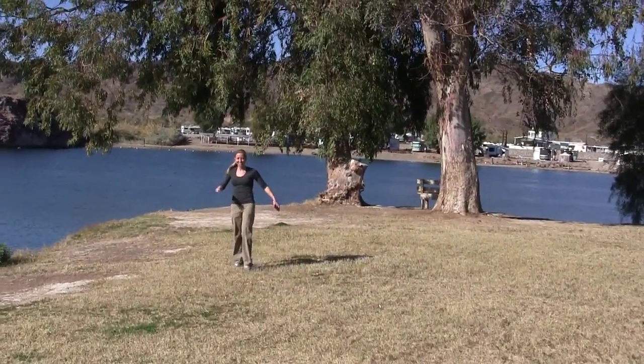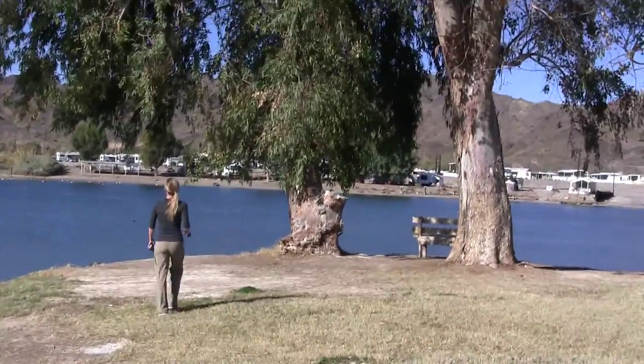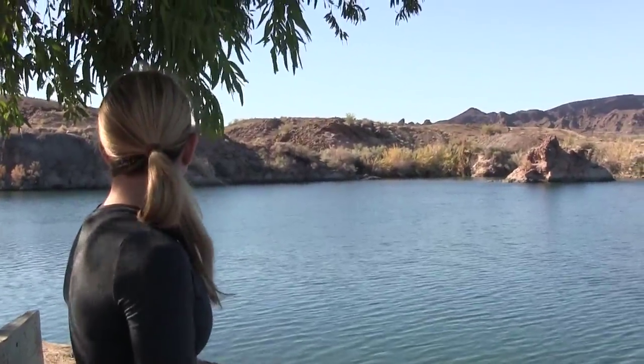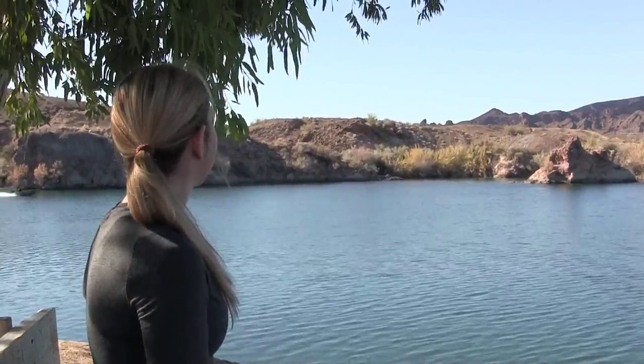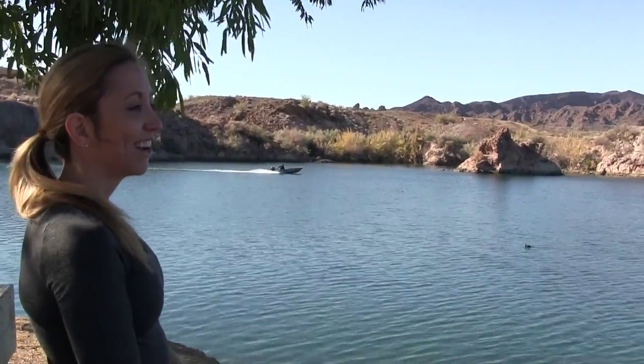Steph was very enthralled about the beauty of Buckskin Mountain State Park. She could hardly contain herself. It is really lovely there — I can't say enough good things about this place. We were there in the off season so it was kind of quiet, but we imagine in the summer there's a lot more boats and people swimming, that sort of thing.